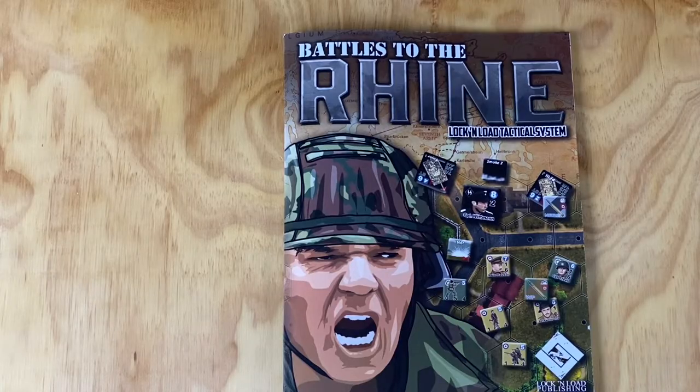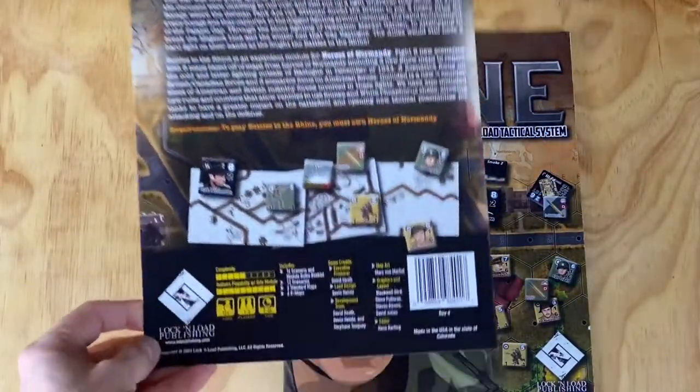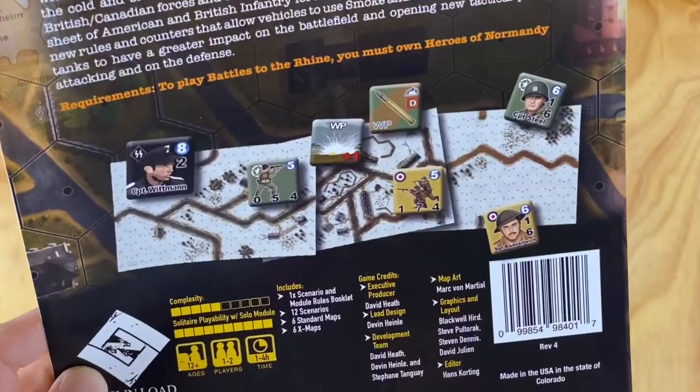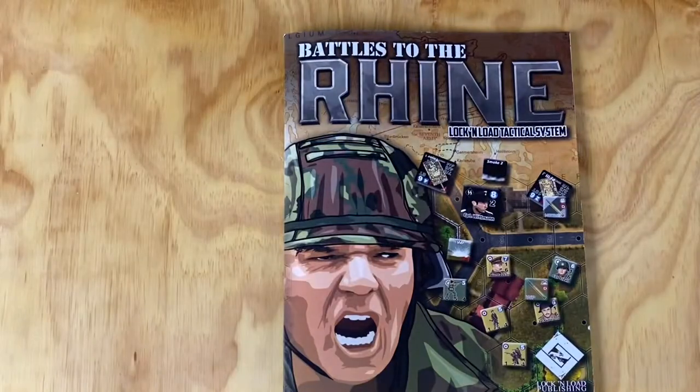So this is the back of it. Basically what's cool is the lead designer was Devin, who is the original Grognard on YouTube, but he's also helping with Lock and Load Tactical development. And this is a scenario pack designed all by Devin, which is pretty cool. So I can't wait to play some of the scenarios.